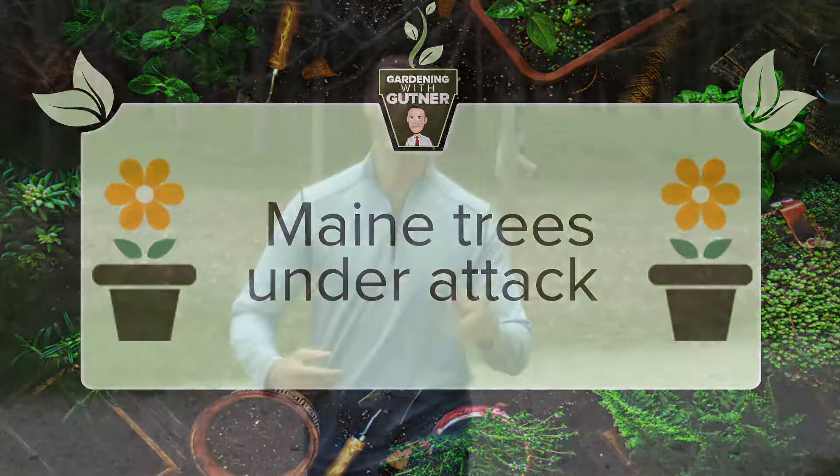On this week's Gardening with Guttner, we're not in the garden — we're in the woods. Baxter Woods, in fact, and we're covering trees. I've got an arborist here, Chris Plant from Davey Tree Experts. Sounds like our main trees are under attack, Chris.